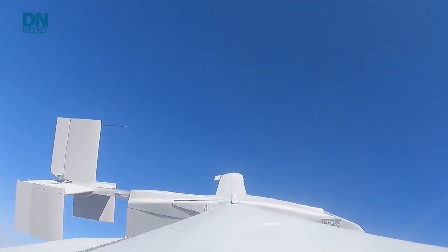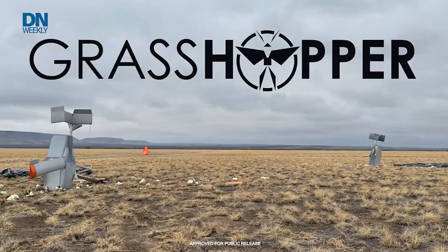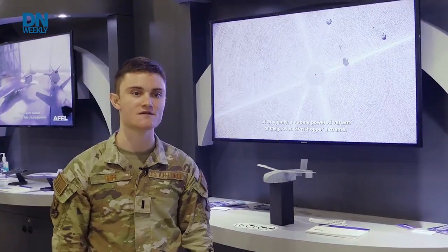Grasshopper is a large payload autonomous contested logistics delivery vehicle. It is air launched, single use, and very low cost. The Air Force is very interested in delivering operationally relevant amounts of payload at standoff distances from the host aircraft — we want to deliver pallets but not immediately underneath it. Grasshopper solves that need by giving us standoff.